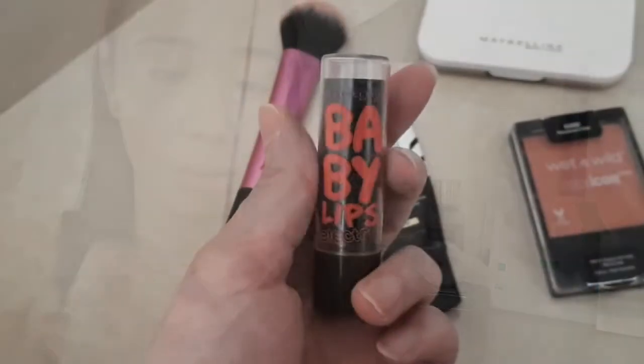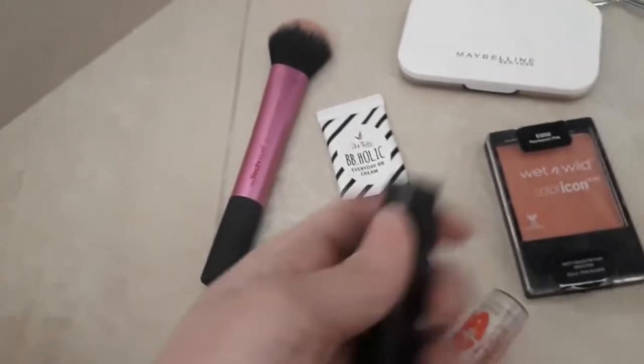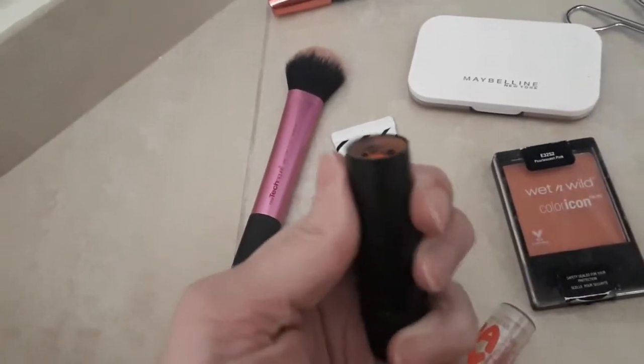I'll be using the last product I have here. I have this another Maybelline product — it's the Maybelline Baby Lips Electro. Oh! Orange! It's actually orange. So here's the final look of my face using just five products.